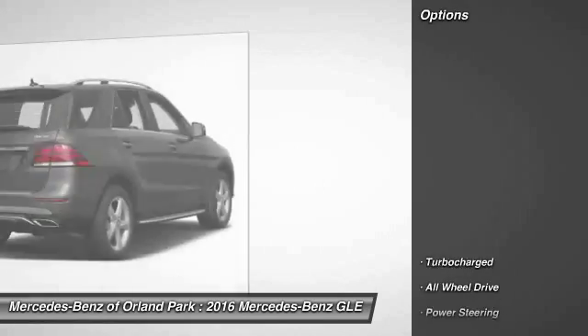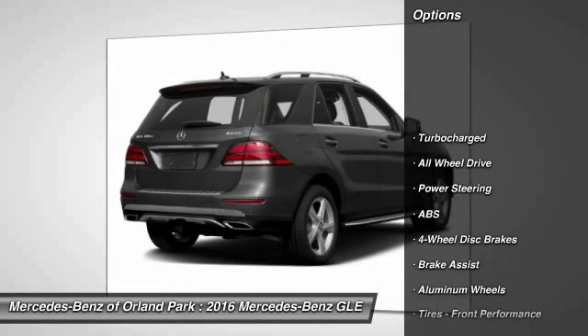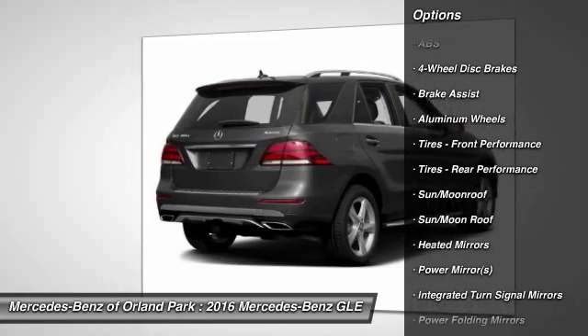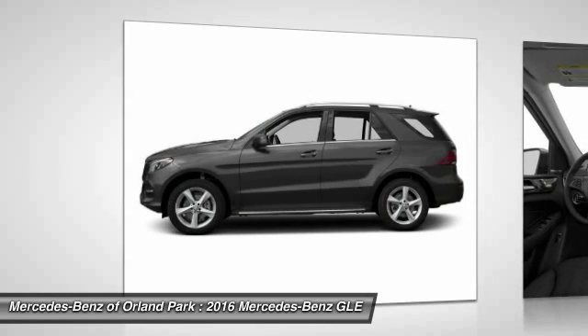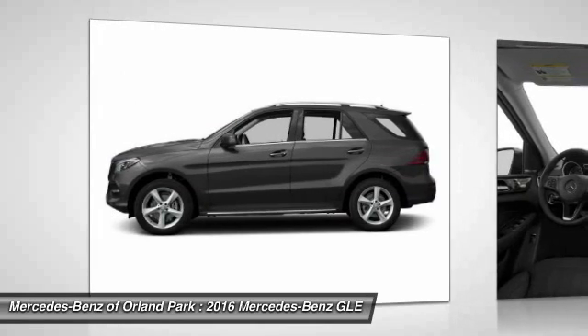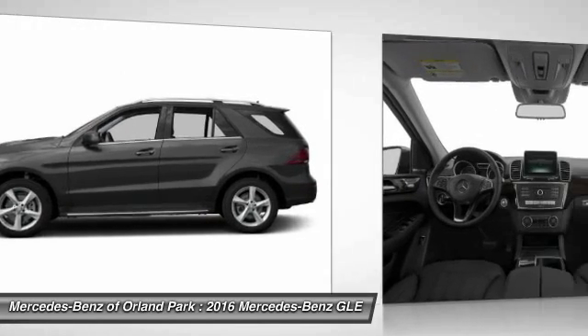Here are some of this vehicle's great options: stability control, keyless entry, steering wheel audio controls, power liftgate, all-wheel drive, anti-lock braking system, power passenger seat, traction control, leather-wrapped steering wheel, and moonroof.